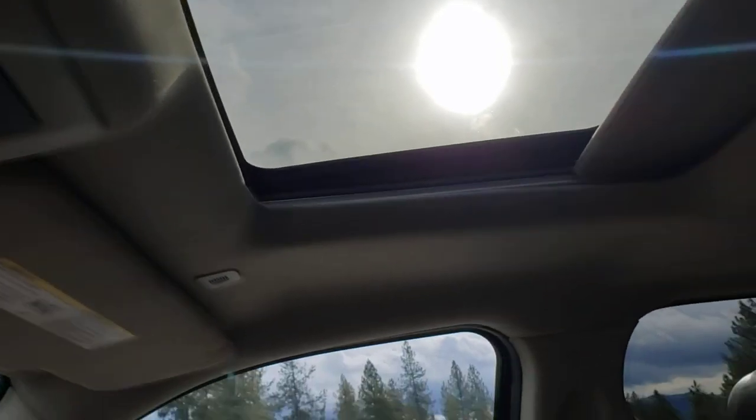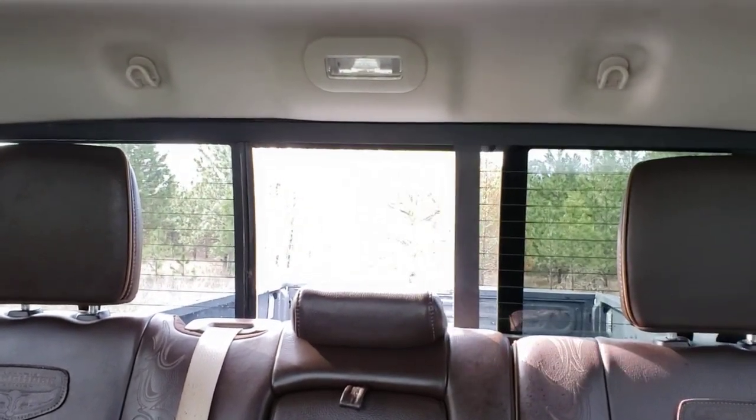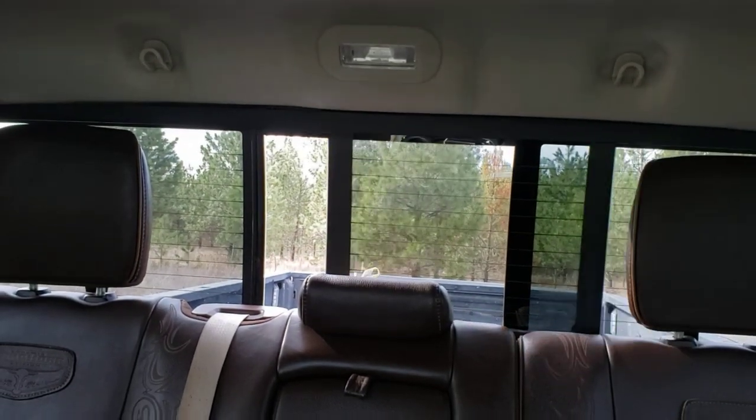Power sunroof as well as a power rear window — you can see that opens and closes very nicely.